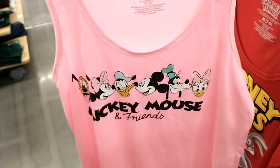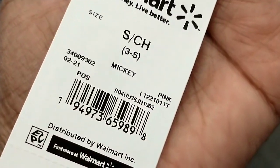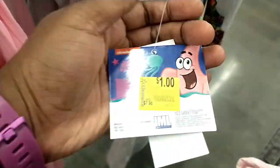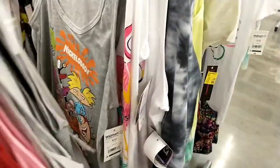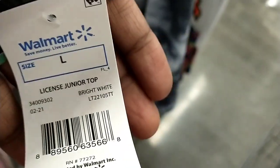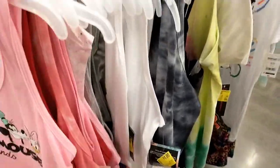I picked up a Mickey Mouse and Friends tank as well, also $1 from $7.96. There were also some MTV ones and a SpongeBob one too. Definitely check within the racks because everything gets condensed and mixed up — tags can show even cheaper than the sign says. The next day there were maybe only two left, so it was a really good find. The MTV tank was $7.96 down to $1.